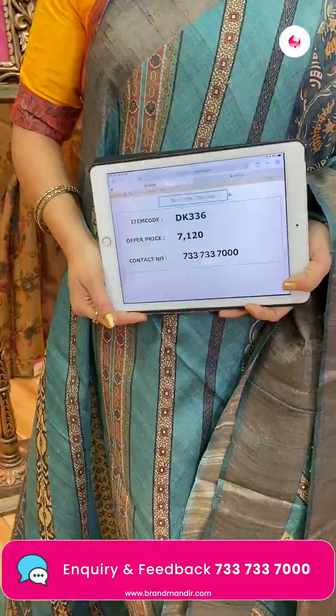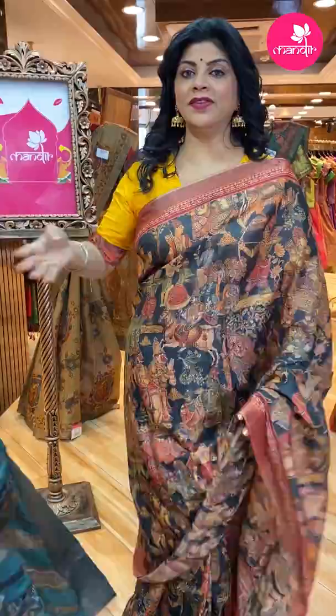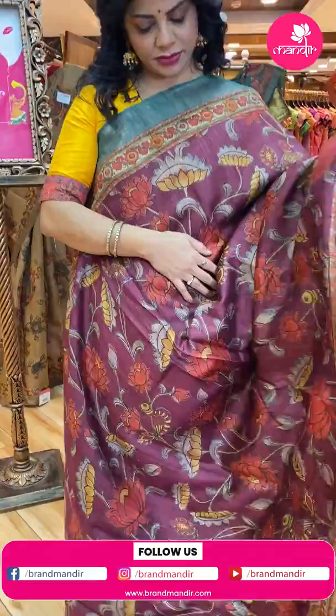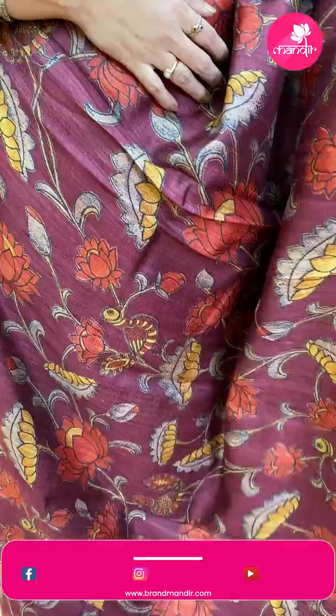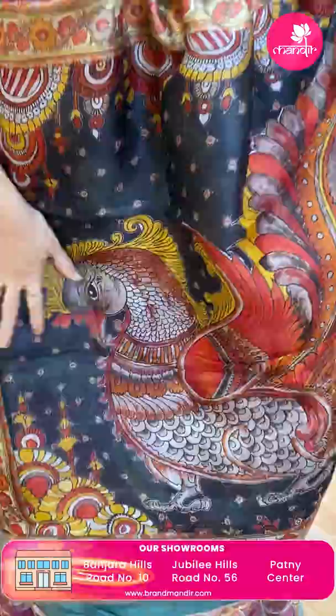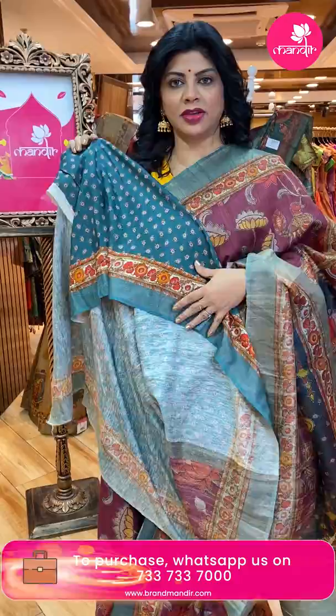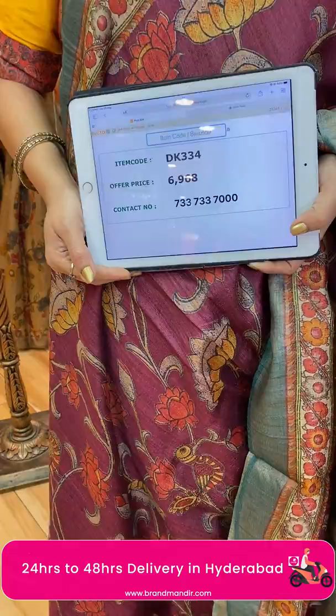We ship globally; within Hyderabad we are providing cash on delivery option. Next sari — very lovely magenta pink with teal green. Beautiful printed lotus vines border, contrast printed florals and tissue pallu, contrast kora pallu with beautiful peacock and small floral print. Blouse contrast with butas and border. This is matka silk fabric — super beautiful. Price: 6,968. DK 334 is the code.